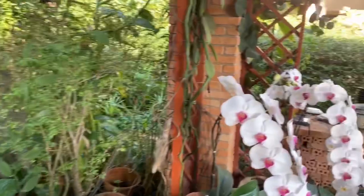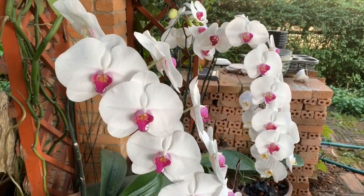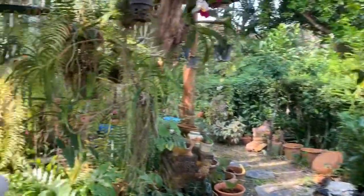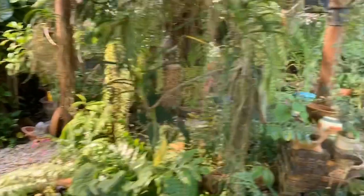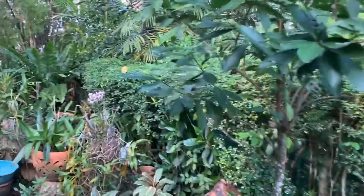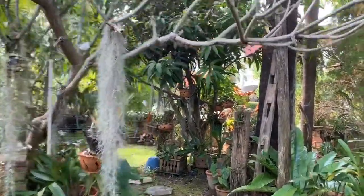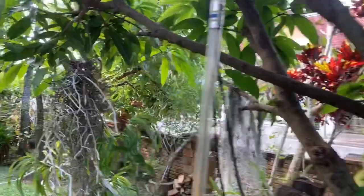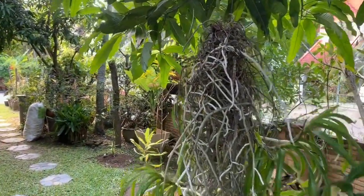Aren't they gorgeous, these orchids? Look at these orchids — absolutely amazing plants. They last for months providing I don't knock into them and break them, in which case my life's not worth living. Some orchids are waiting to bloom again; you have to be very patient for that.